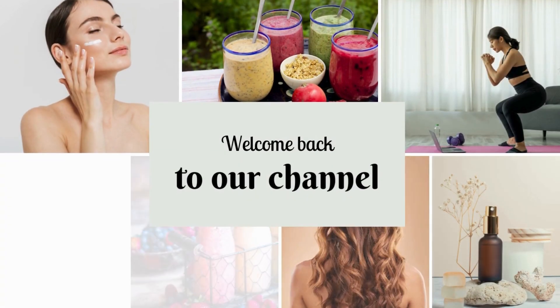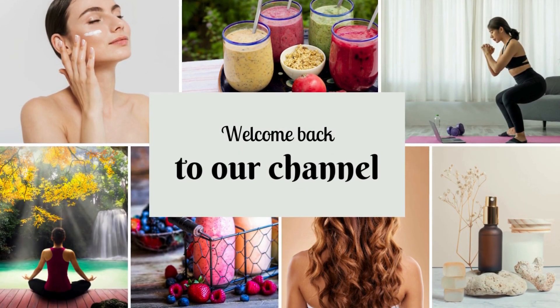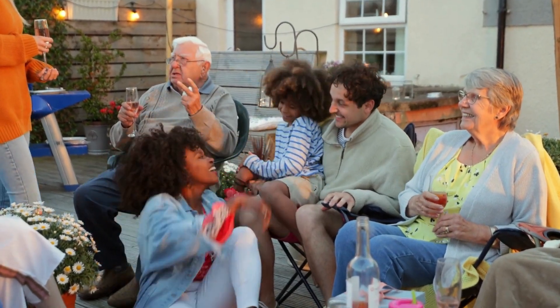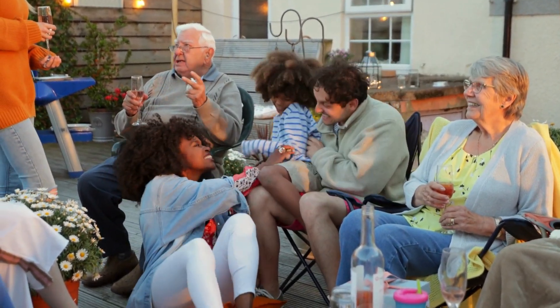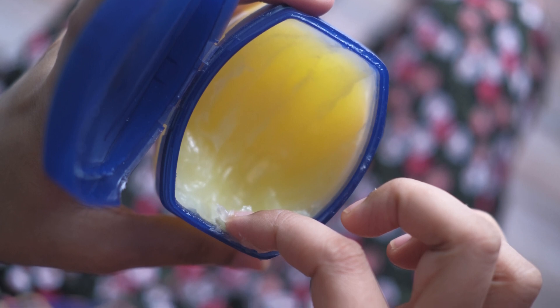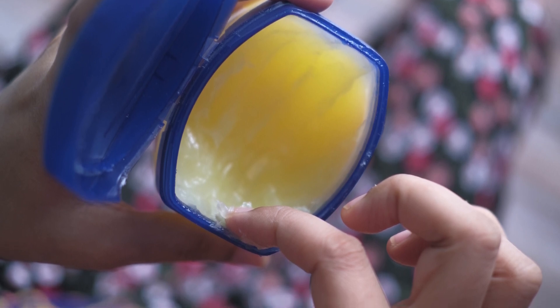Hey there! Welcome back to our channel, where we explore everyday hacks and tips for a better life. Today, we've got something quite interesting for you: the many uses of Vaseline. Yes, that unassuming tub of petroleum jelly can do wonders, and we're here to spill the secrets.